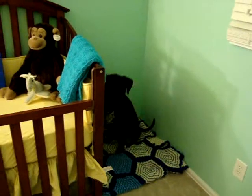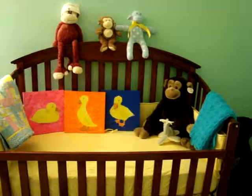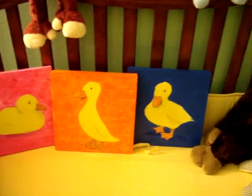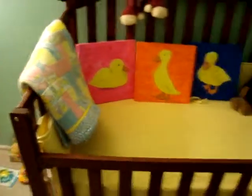Here's the crib with all the monkeys, and then Stacy's drawings — or paintings, I should say — of ducks that will go on the wall in the crib.